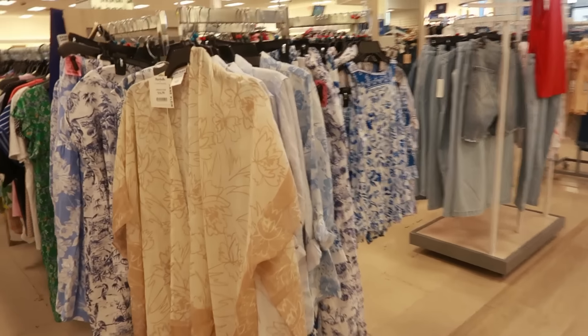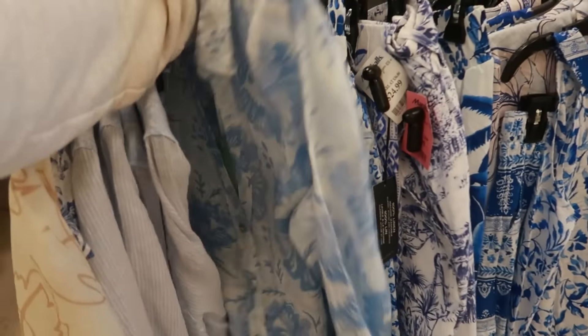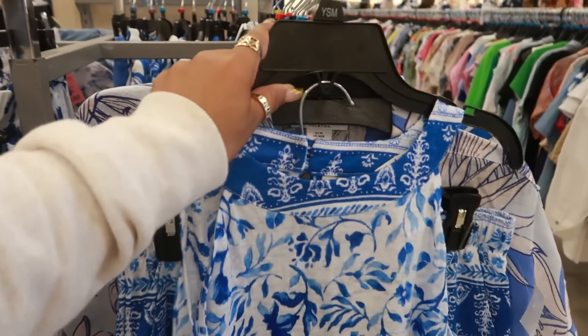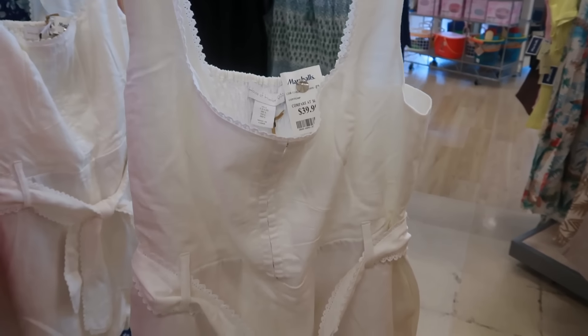Okay, back to the clothing. Secret and Olsen — that's $20. That's linen. $17. Halston — the little lobsters for $17. This is House of Harlow — some shorts, it's a romper, very cute for $40.